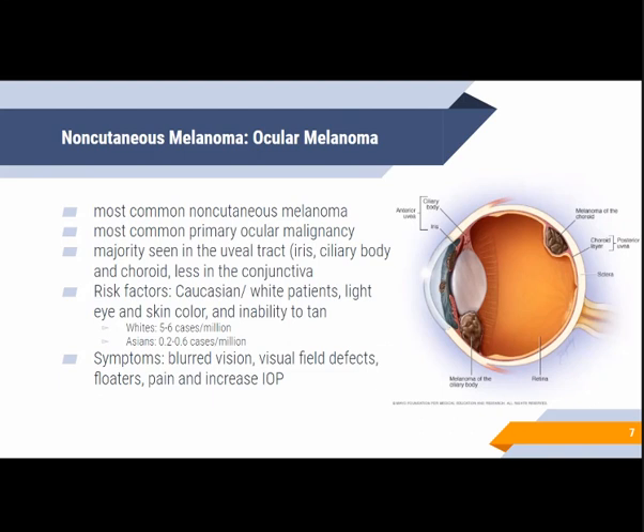The risk of developing ocular melanoma is higher in white Caucasian patients, people with light eye and skin color, and people who have difficulty obtaining a tan. In Asians, the incidence is much lower, estimated at about 0.2 to 0.6 cases per million, compared to Caucasians where about 5 to 6 cases are seen per million.